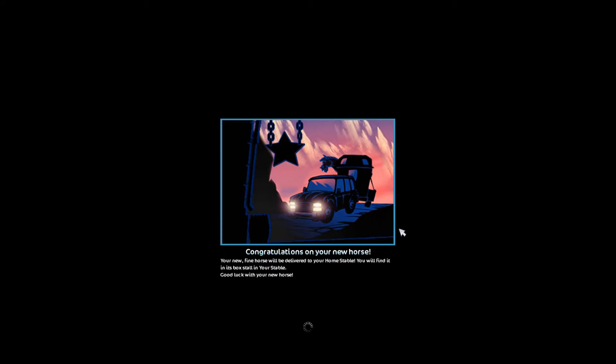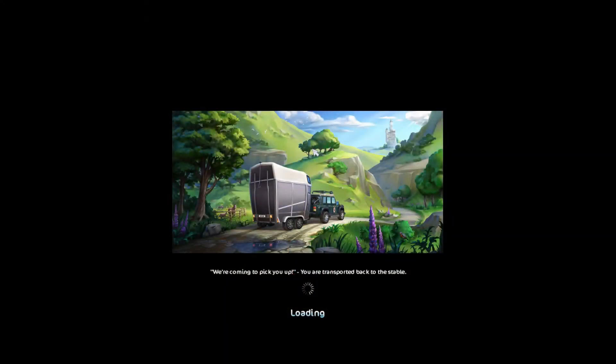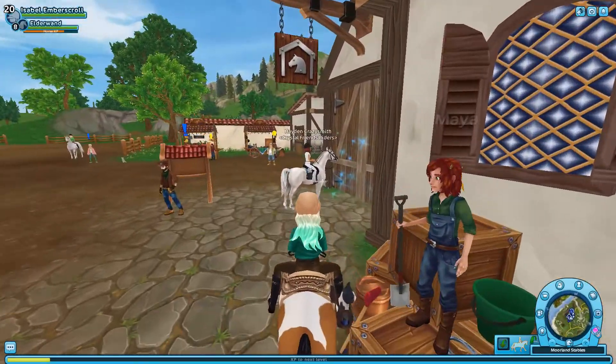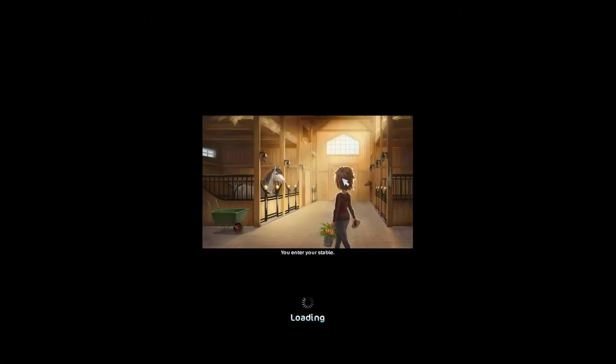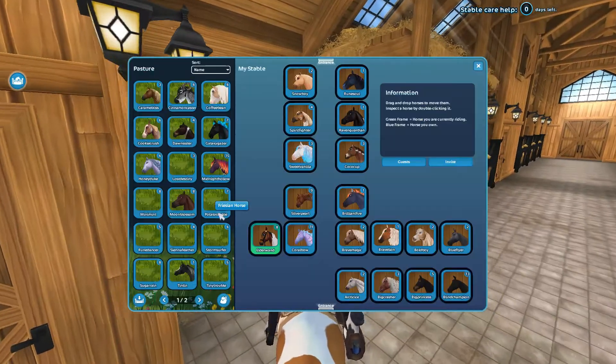I just bought the horse and named it Tintin! Comment down below if you have any nickname ideas that will match Tintin, because this is such a cute name for this horse. I need ideas very much — I have no idea what nickname I'm going to choose. And yes, it is a girl — I make every single one of my horses girls. I ended up with 307 star coins, so I was just a little off from my estimate.